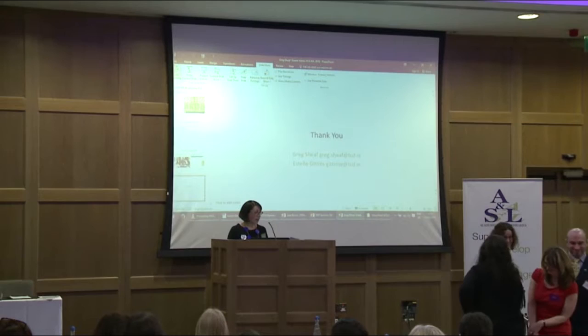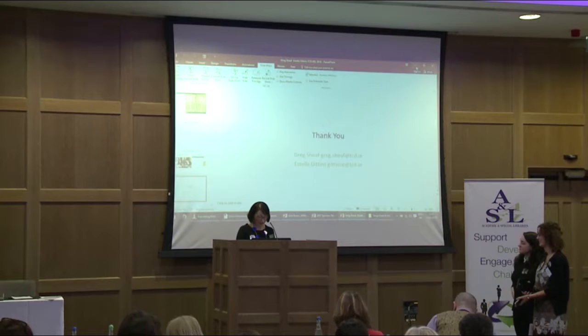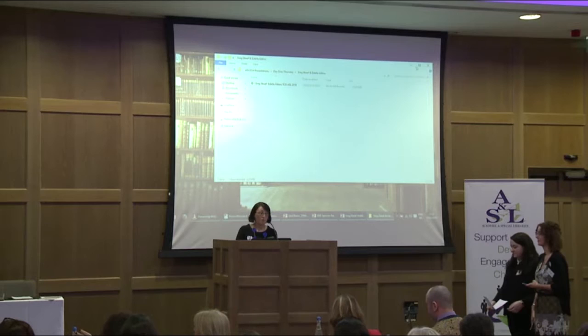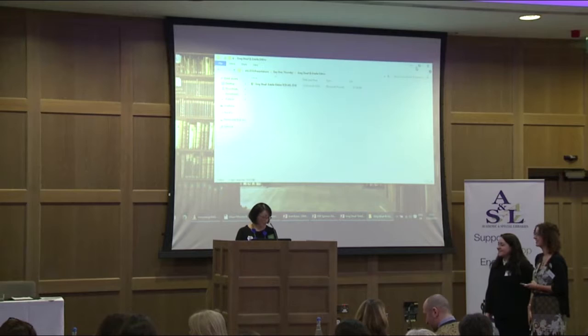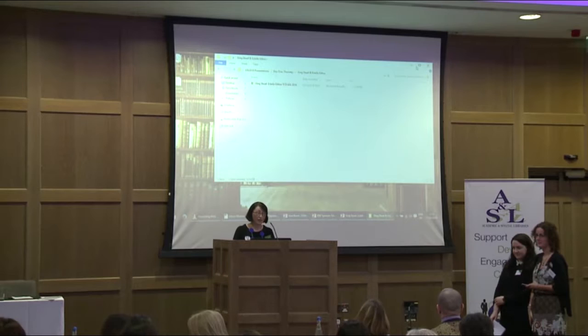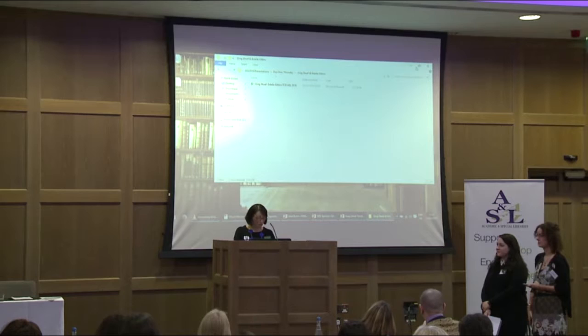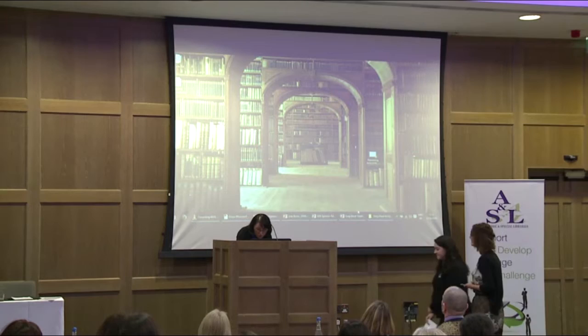Thank you very much Estelle and Greg. So next up, you've heard about SLIP Ireland from Jane already. Claire Murnan and Helena Byrne will show us how the SLIP Ireland venture has been blowing all our preconceptions about students out of the water and teaching us all a thing or two. Claire completed a BA in philosophy at TCD in 2013 and a Masters in Library and Information Studies from UCD. Helena completed her Masters in Library and Information Studies at UCD, having previously completed a postgraduate diploma in comparative literature from UCD and a BA in cultural resource studies from Dundalk Institute of Technology.